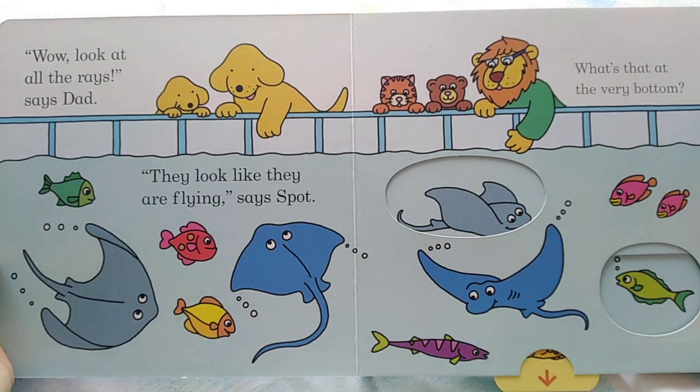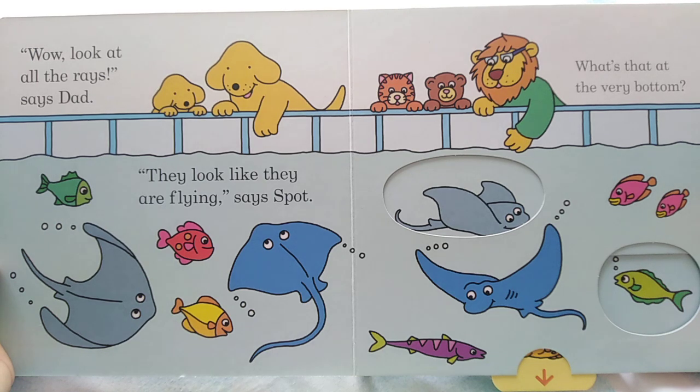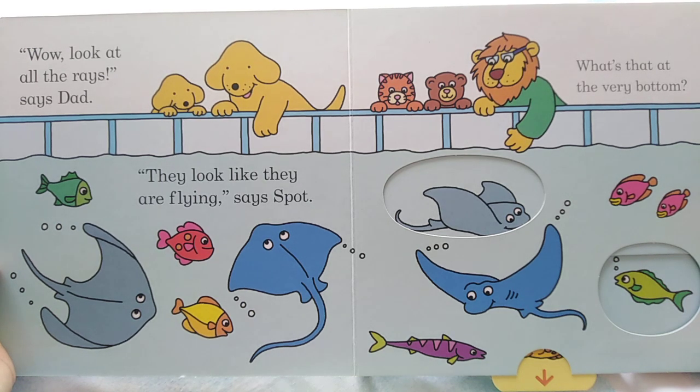Wow, look at all the rays, says Dad. They look like they are flying, says Spot.